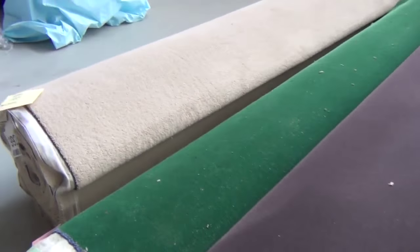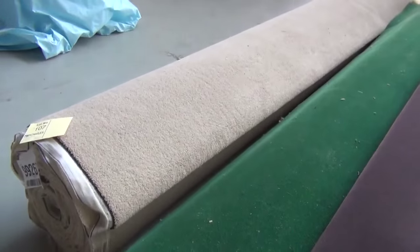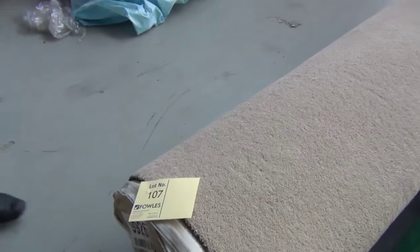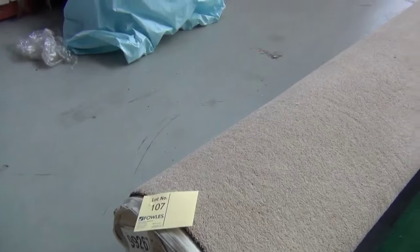Then right next door — bright green, folks. 23.4 lineal meters of bright green. Again that'll be around $300 a meter in the shop, so really good buying tomorrow. And then on the end, lot 107 looks like a 21-meter roll of twist pile in the solution dyed nylon.